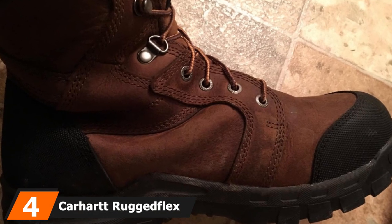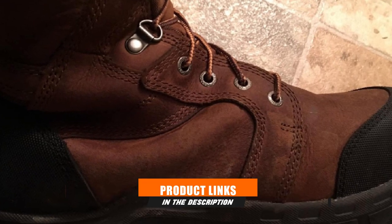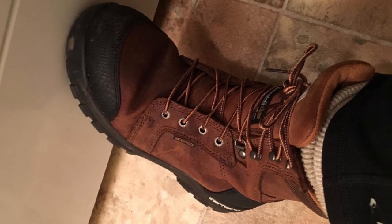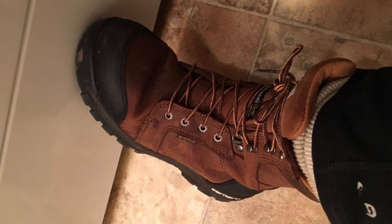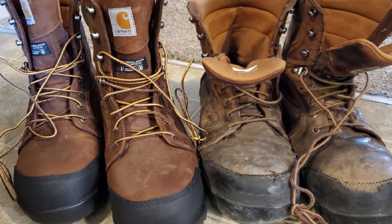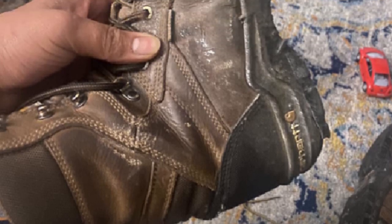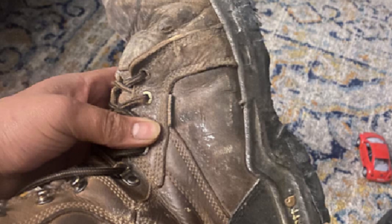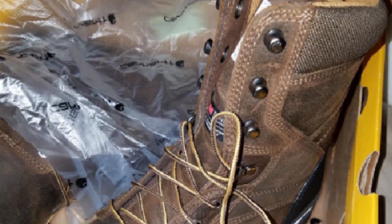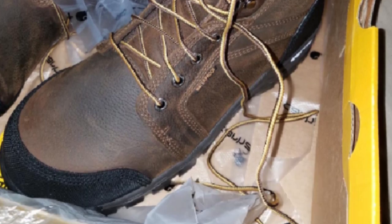Next at number four, we have the Carhartt Rugged Flex Safety Toe Work Boots for Winter. Knowing that you have 400 grams of 3M Thinsulate Insulation is the best guarantee these boots give you, keeping your feet warm and dry regardless of the cold. They also came with Storm Defender Waterproof Breathable Protection that kept my feet warm and smelling fresh in rain and snow. Composite safety toes protected my toes from crushing without adding bulk, and cushioned insoles supported my feet on hard surfaces.